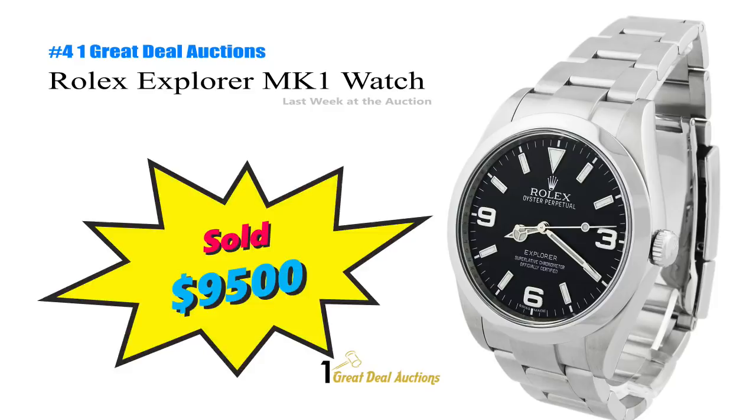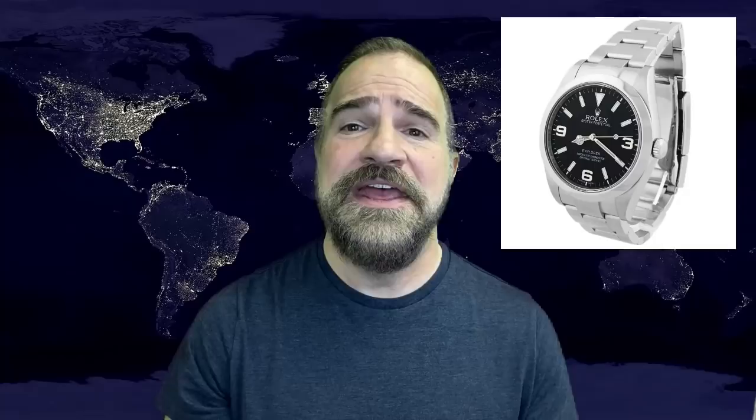Number 4 is the Rolex Explorer MK1 stainless steel watch that just hammered for $9,500 at One Great Deal Auctions. Watches are still killing it, even without a Fitbit in it. Classic men's watches have commanded consistent resale prices for as long as I've been tracking auction results.